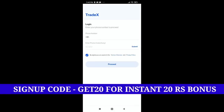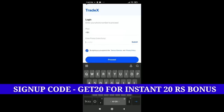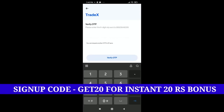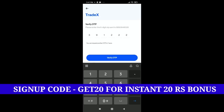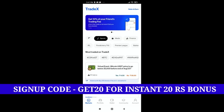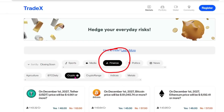Now I will show you the login process — it is very easy. Just click on the login button, enter your mobile number, and sign up. After login, the interface will show you a lot of features. You will get options across categories including finance, index, metal, crypto, and agriculture.